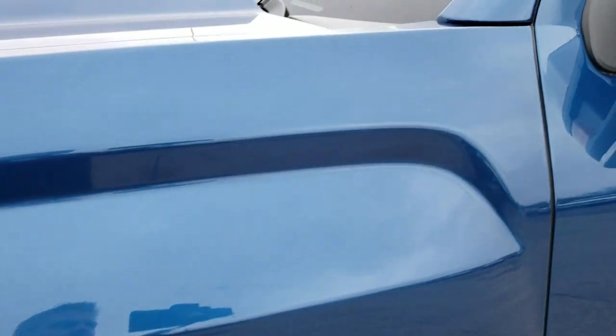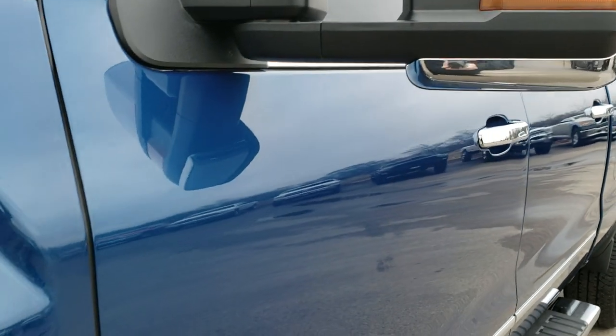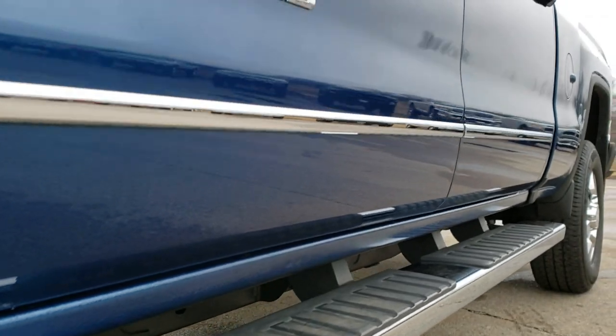Stone blue metallic is the color. You may be familiar with Chevy's ocean blue — same color code. Really good looking color on this truck. We shoot all of our videos in 1080p, so if you have HD capabilities on your computer, tablet, or smartphone device, turn them on now because it's like you're right here looking at the truck with me.